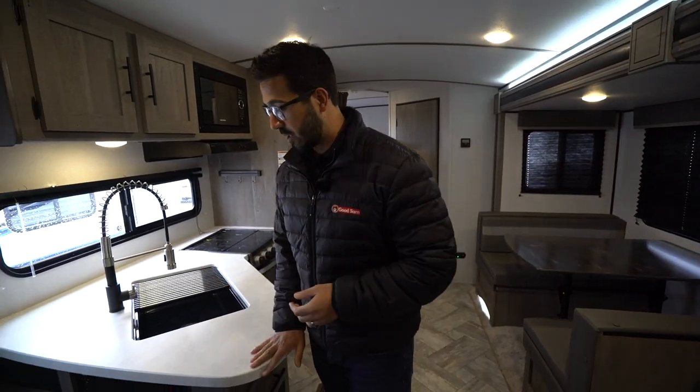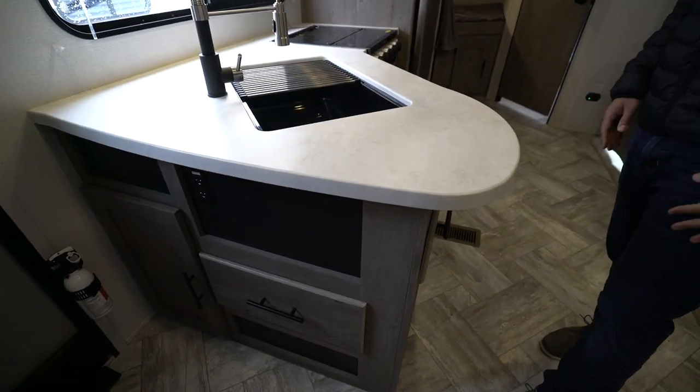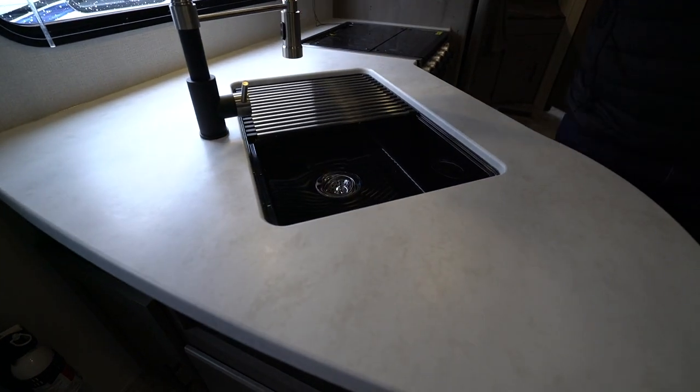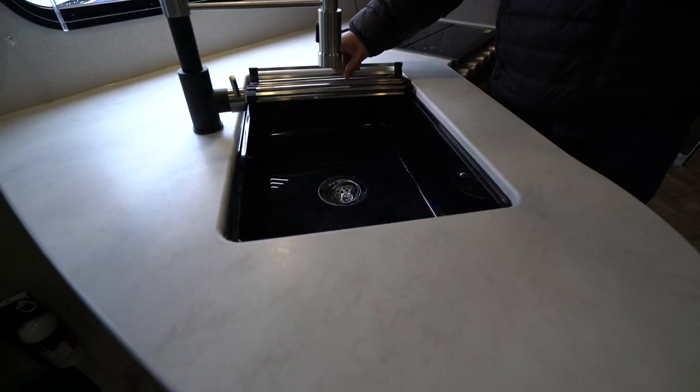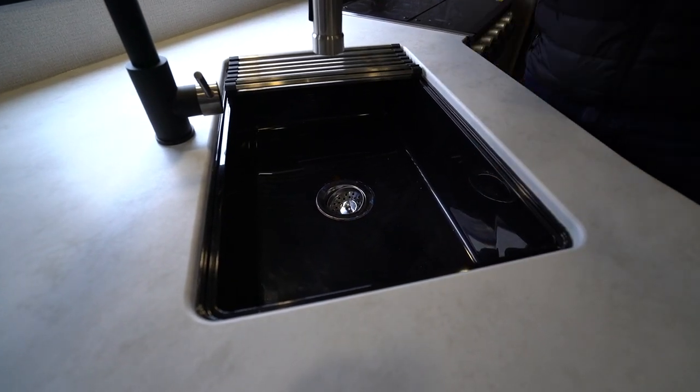Let's move into the kitchen. Upgraded countertops — they got rid of the T-mold where it starts popping off along the side. And that also allows them to under-mount the sink. Let me know what you think about the sink here — I don't know that I'm completely sold. They went with a black composite sink.